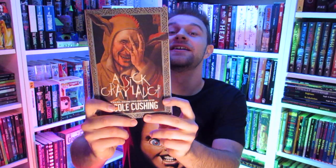This cover is so freaky and awesome. I saw it online and was really excited to get it, and in person it's even better. This is a book from Word Hoard and it is called A Sick Gray Laugh by Nicole Cushing. This looks awesome. I'm just going to read you the back. Award-winning author Noelle Cashman is no stranger to depression and anxiety.